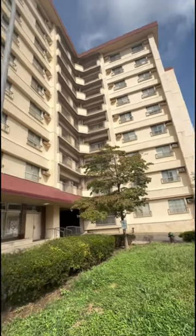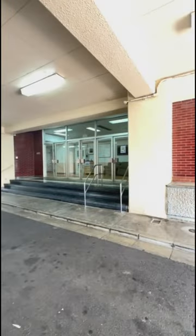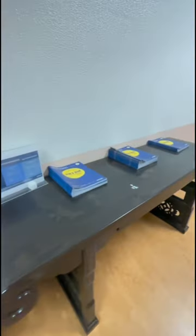Hi guys! So for today's vlog, I'm gonna show you where we stay at when we went to Yokota. So that's the building and the entrance and the hallway. There's a lot of information about travel and guide.